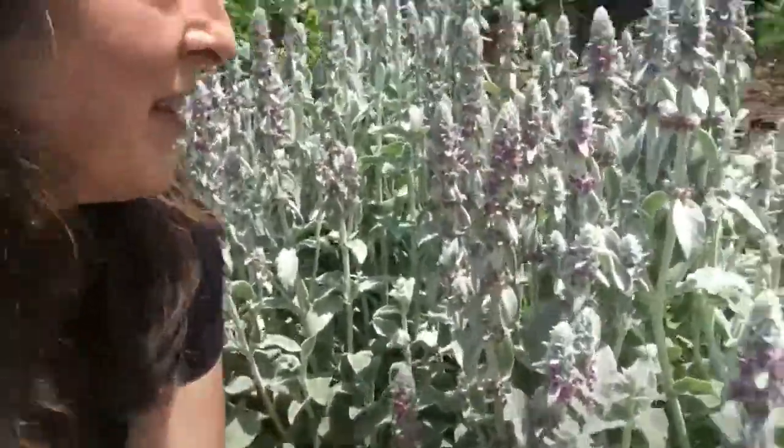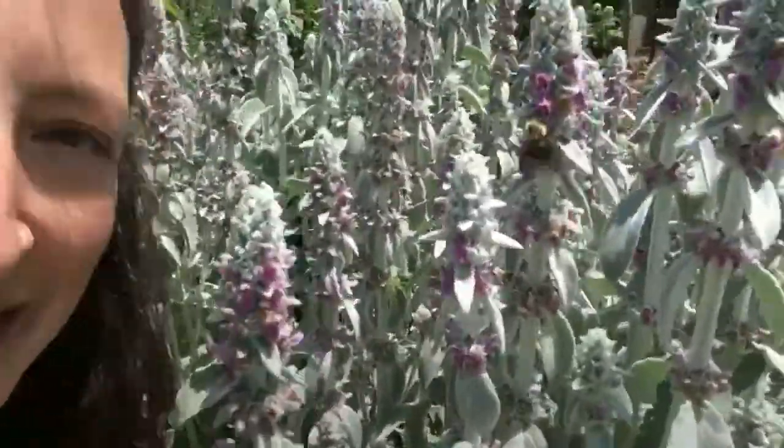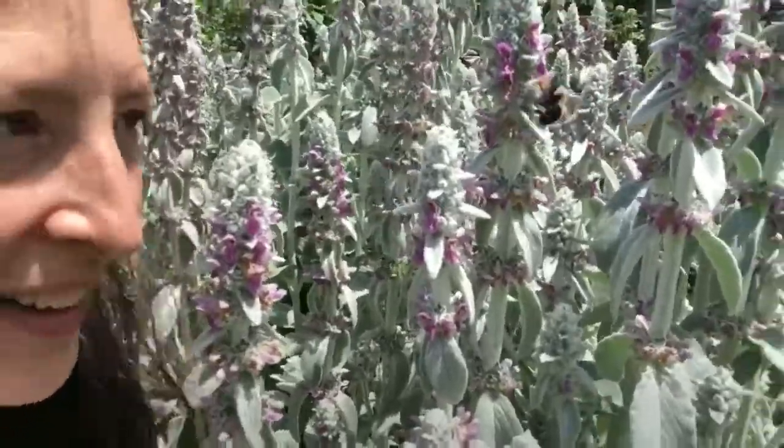And since I found them on lamb's ear, let's talk about lamb's ear because it's a great plant for your garden. It is so much fun and so soft to touch — it's just an exciting one. I'm so distracted because there are so many bumblebees here. Let's see if I can talk right next to this one. Can you see it working? They're amazing.